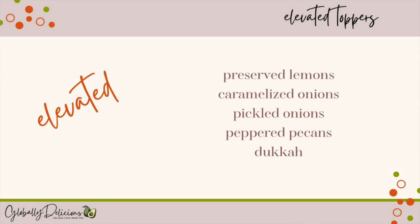And finally, let's get into elevated toppers. These take a little bit more preparation but they are still really easy and I promise you they are totally worth the effort. Today I'm going to share with you my five favorite elevated toppers: preserved lemons, pickled onions, caramelized onions, dukkah — an Egyptian spice — and peppered pecans.